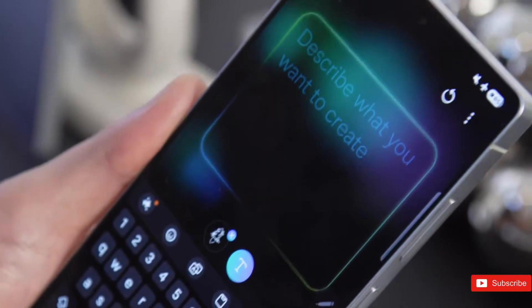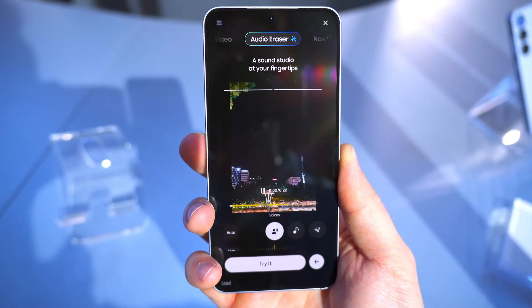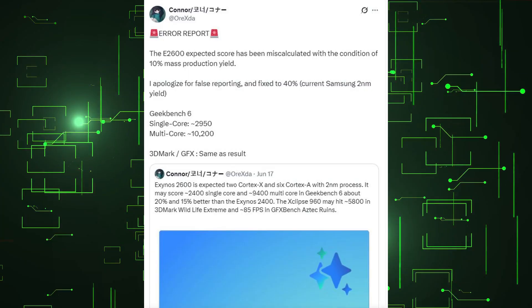The Galaxy S26, the company's next S-Series phone, is already in the works. It could employ a new CPU called the Exynos 2600. Early rumors say that the Exynos 2600 processor might make the Galaxy S26 faster and more powerful. Leica Orexta, a trustworthy source, has revealed some information regarding this new CPU.